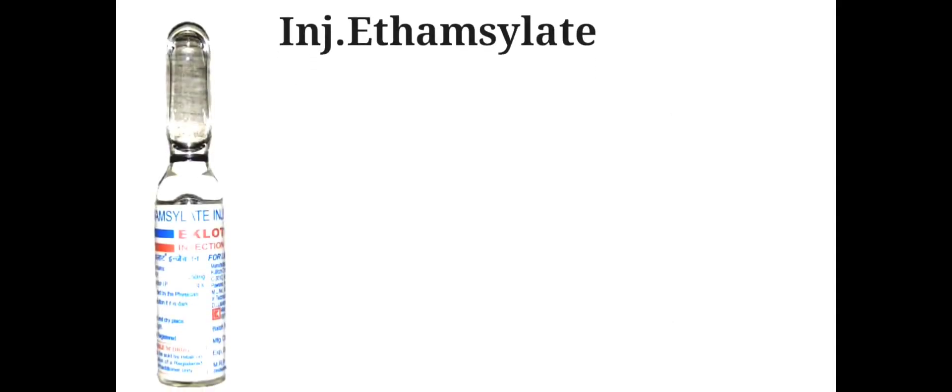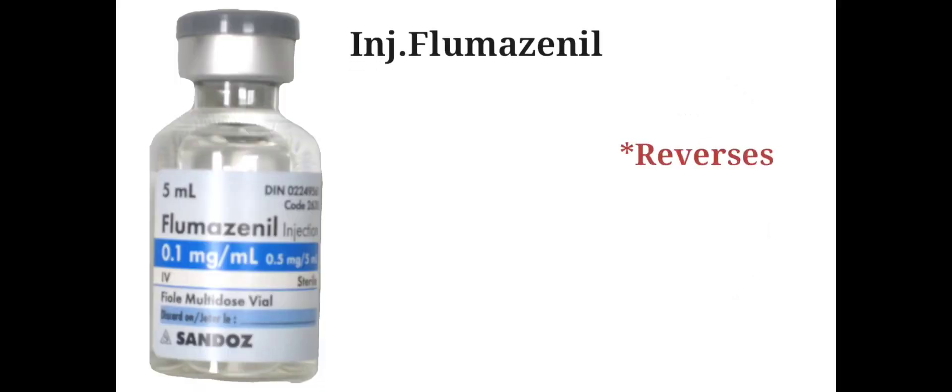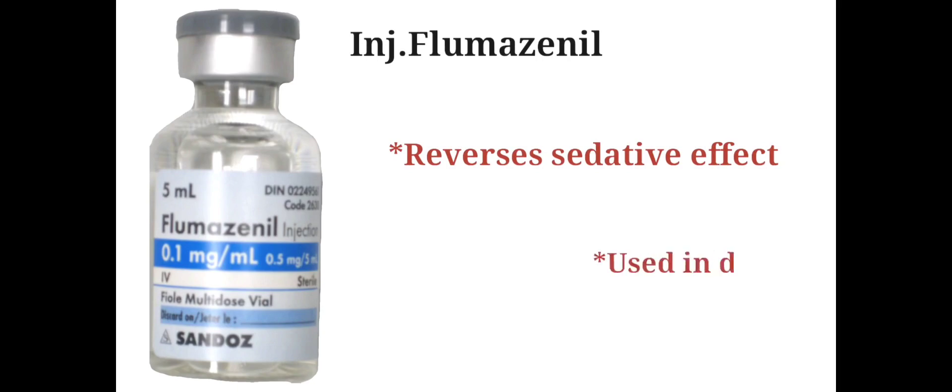Injection Ethamcelate is used to prevent or stop bleeding. Injection Flumazenil is used to reverse the sedative effects of certain medications, and may also be used in the treatment of drug overdose.